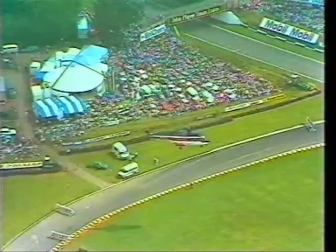And when the helicopter returned, part two of the British Grand Prix began.